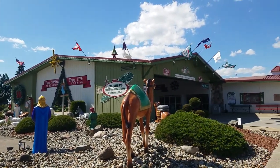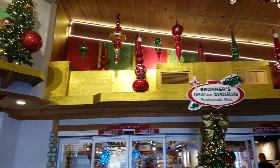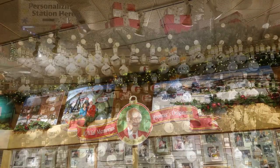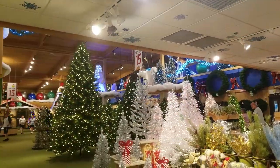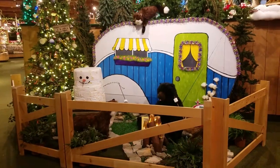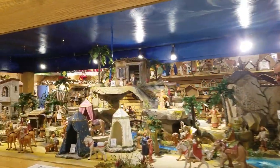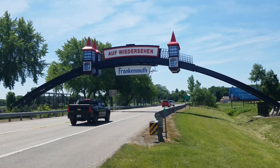This is one of the things Frankenmuth is probably most known for — Bronner's. Bronner's is open 361 days a year and they are the world's largest Christmas store. It's always Christmas when you're there. There's Wally Bronner, the founder. Whether you're looking for ornaments of any particular theme, villages, Christmas trees, or lights — they had it all. They even had a whole section of ornaments they would personalize for you, even for camping. They've also built a replica of the Silent Night Chapel from Austria.